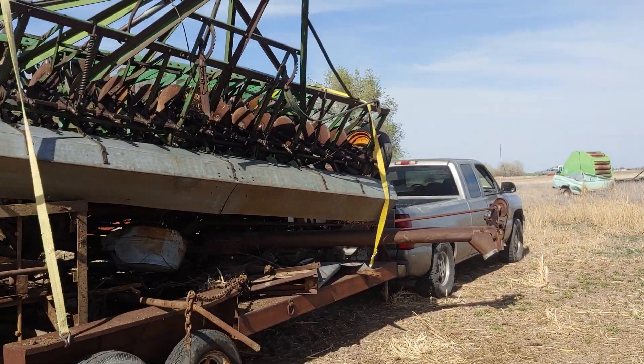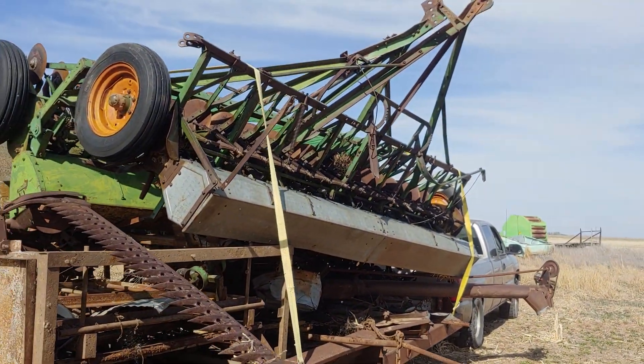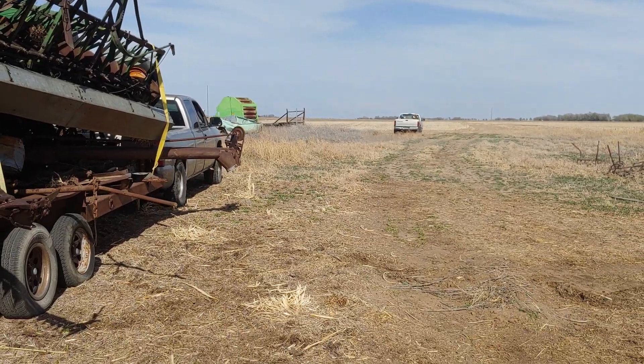We're going to try to limp this four miles to the house so we can get things trimmed up where they fit the trailer to get them into the south scrapyard. Bring you guys back when we have more. Peace.